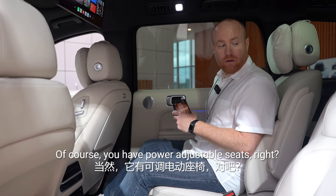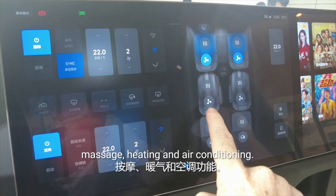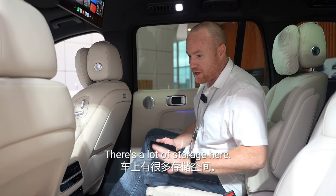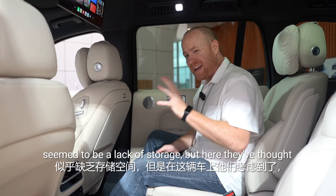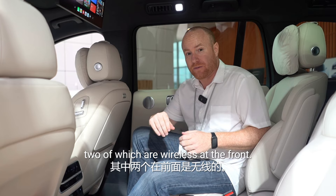You have power-adjustable seats. The front two seats have massage, heating, and air conditioning. The back two seats also have massage, heating, and air conditioning. The rear seat does heating as well. No matter where you are in this car, you're going to be comfortable. There's a lot of storage here — they've thought of that, even adding a little slip for your phone. There are eight charging stations throughout the car, two of which are wireless at the front.